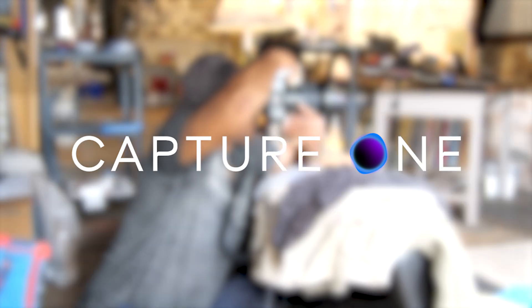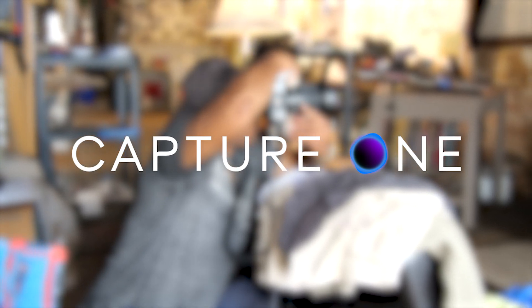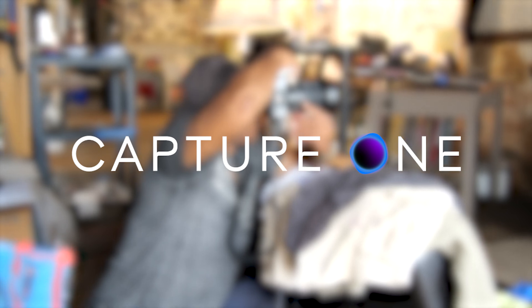Thank you to Capture One for sponsoring this video. Make sure you check out the link below to get your 20% off discount off your annual subscription.